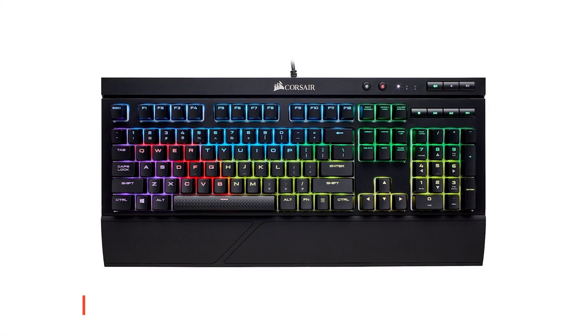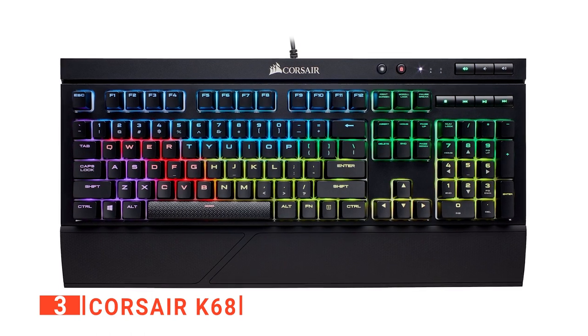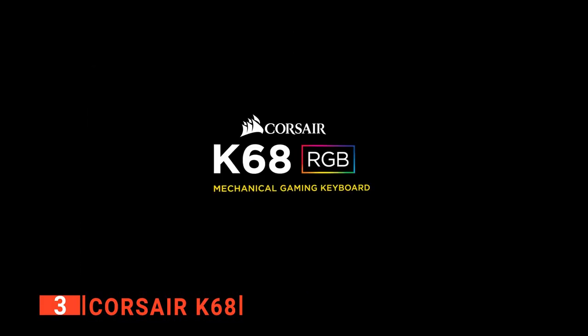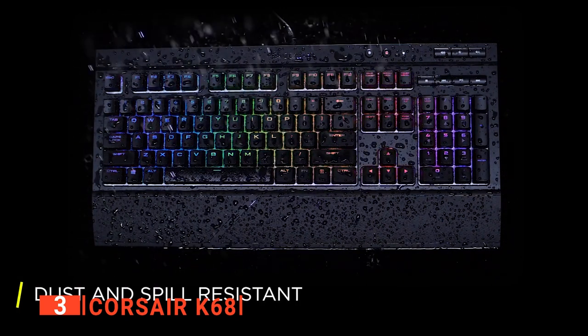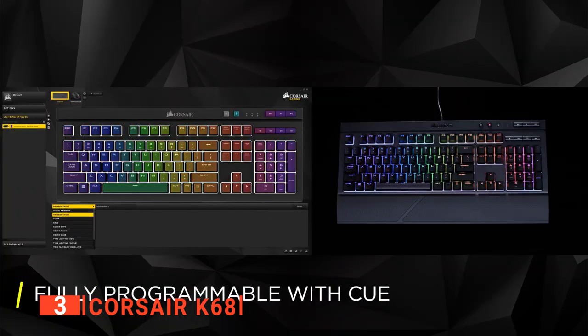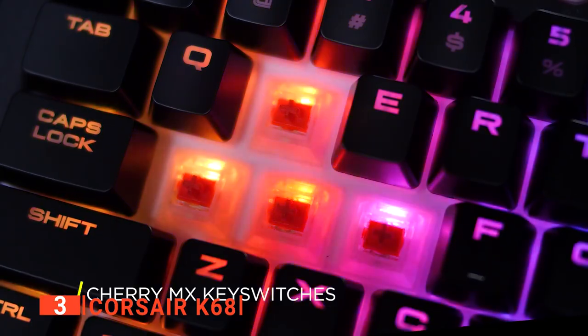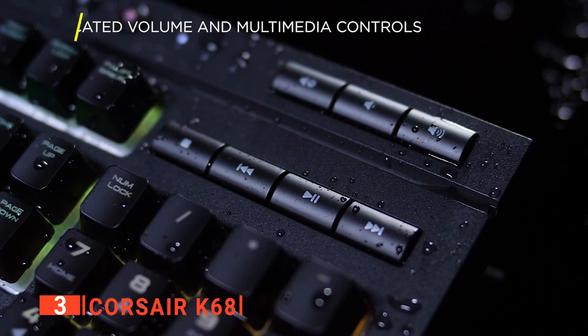The third product on our list is the Corsair K68. Unless you're a professional gamer, the latency times on a keyboard will not be as important as the product's overall durability. If you're expecting to keep your next purchase for a considerable amount of time, then the K68 is an impressively tough option. This model is built with durability in mind, so much so that it earned an IP32 certification, meaning the K68 should be guarded against damage from water sprayed up to 15 degrees from vertical. This makes it essentially spill-proof, although not waterproof.